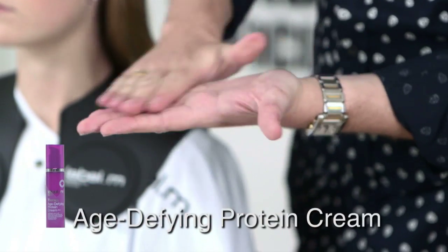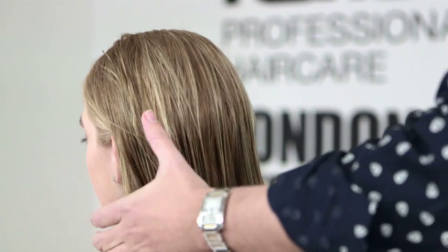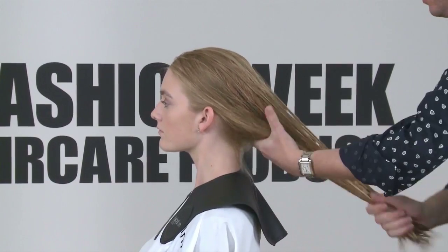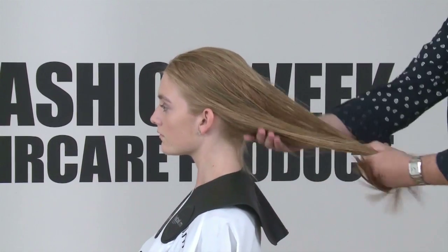Now we're going to work with the age-defying protein cream — apply a small amount into the palm of my hands and work it through the middle ends to the ends. This is a great product to blow dry with; you can work it on wet hair or on dry hair.